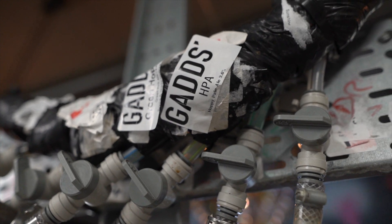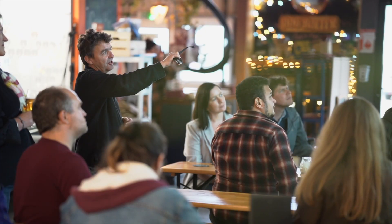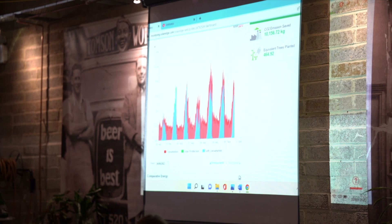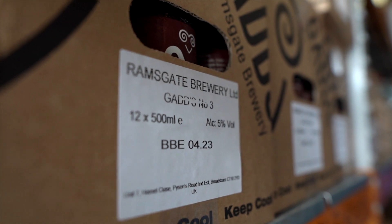On the one hand you have the evolution of carbon dioxide from fermentation going up to atmosphere, and on the other hand you have the packaging side of the industry buying carbon dioxide in from wholesalers who mainly get it from fertilizer production. So it seems a no-brainer to stop it going through the atmosphere and start using that on our packaging side.